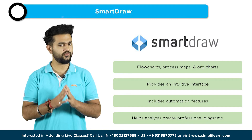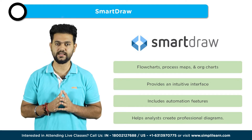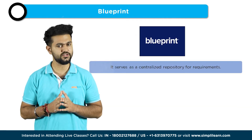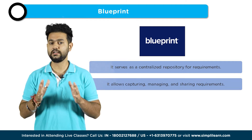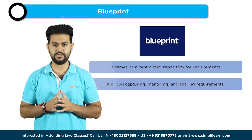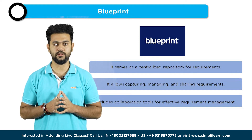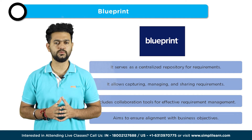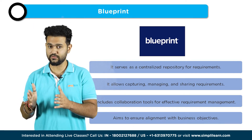The last tool on the list is Blueprint. Blueprint is a requirements management and collaboration platform designed specifically for business analysts. It provides a centralized repository for capturing, managing, and sharing requirements, ensuring that all stakeholders have access to the latest information. Blueprint offers features like requirements traceability, impact analysis, and collaboration tools, enabling analysts to effectively manage requirements and ensure alignment with business objectives.